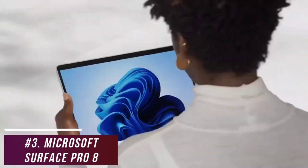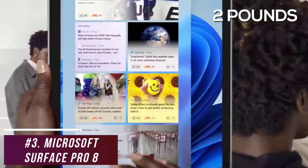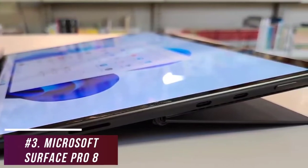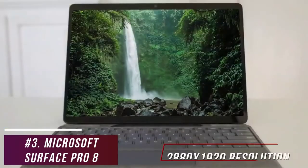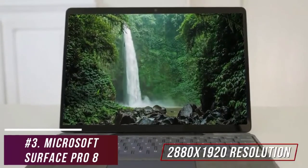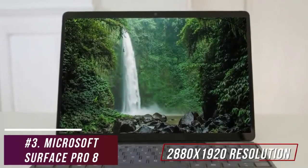It has a sleek, lightweight design available in two colors, made from recycled anodized aluminum that weighs less than two pounds. Unlike the previous Surface Pro 7, it comes with two USB-C ports, each offering Thunderbolt 4 support for faster throughput, although it lacks USB-A ports for older devices. It comes with a 13-inch PixelSense touchscreen display with an outstanding 2880x1920 resolution, a 3-to-2 aspect ratio ideal for writing or reading, and a peak 120Hz refresh rate for smoother scrolling and gaming.